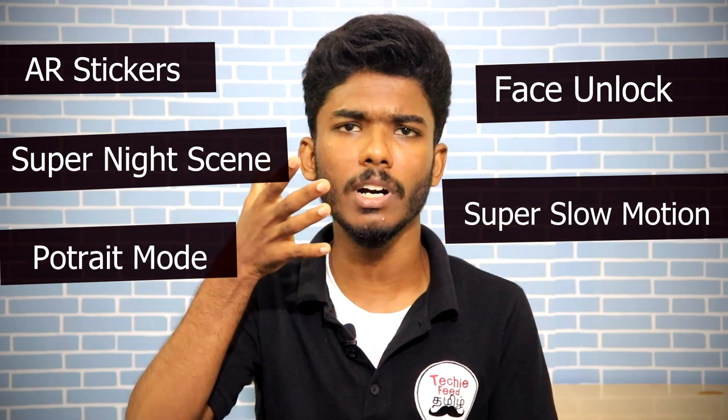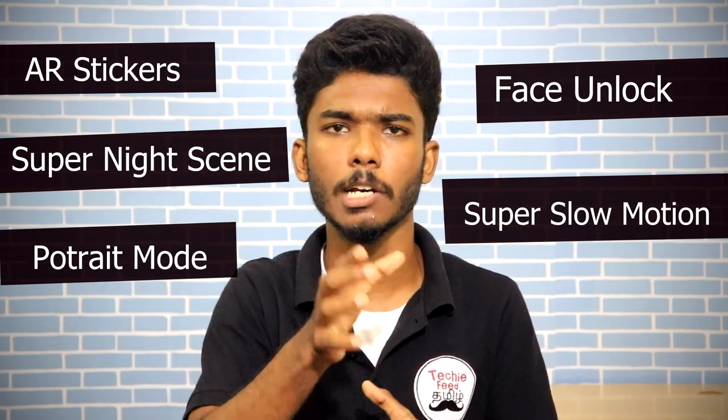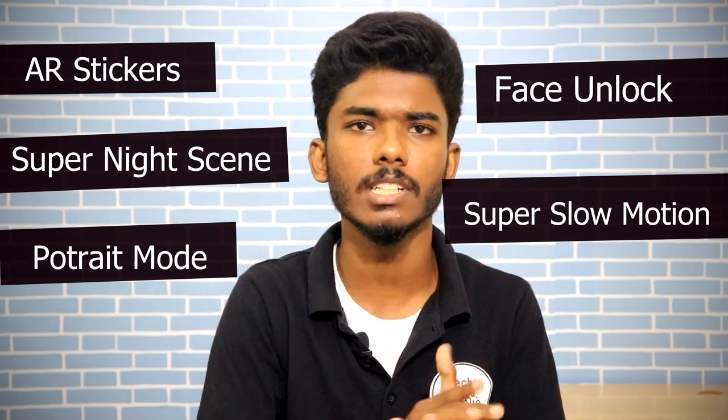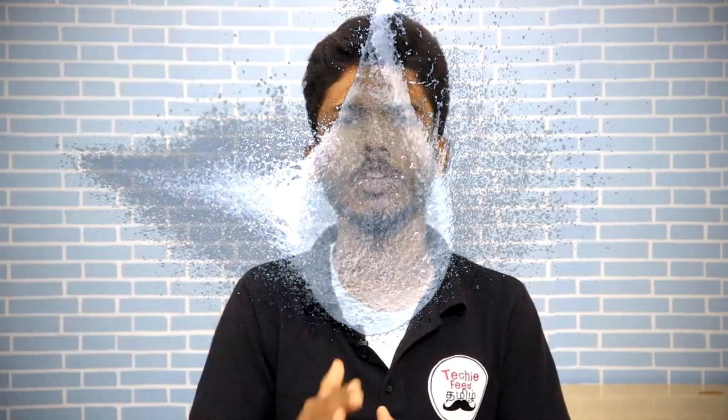It can capture at 60fps and 240fps for very slow motion video. You can see this slow motion feature in the next video.